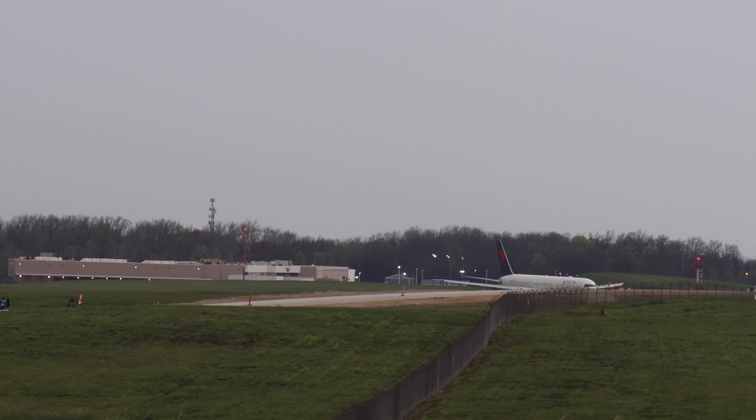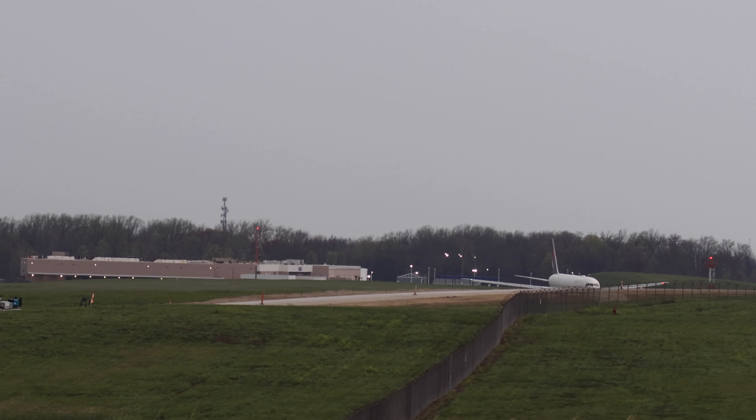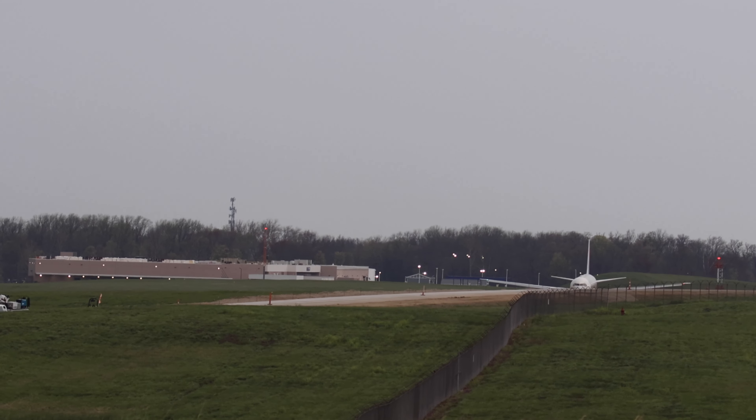Welcome to Bravo Alpha Charlie. Today we're going to do something different — I'm going to tell you about these flights.